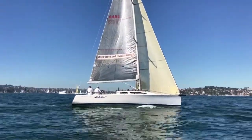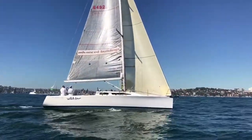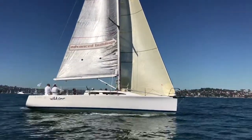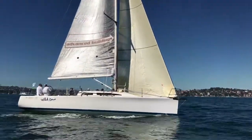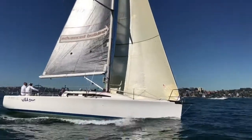In 2011, Wild One had her standing rigging done. All of her running rigging was replaced within the last couple of years, and in fact within the last year has had a composite bow sprit or bow prodder put on for carrying zeros and asymmetrical spinnakers.